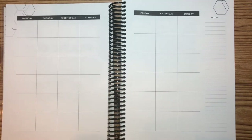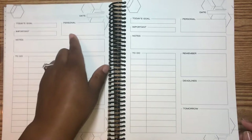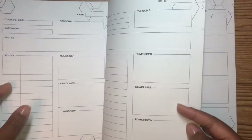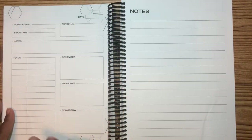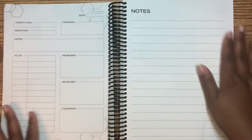It's undated so you can go ahead and start whenever you want. And here's what the daily pages look like — you got a part to put your date, your goal for the day, a box for personal, important, and notes like a to-do list section, then deadlines, and a pre-plan for the next day. Let me count how many pages you get — you get 31. So regardless of whether the month is 31 days or 28-29 days, you've got enough space.